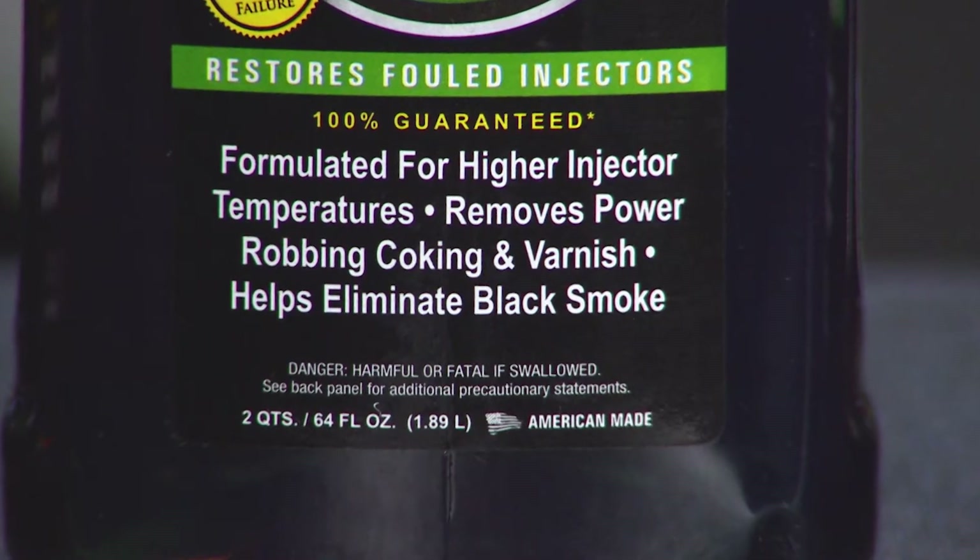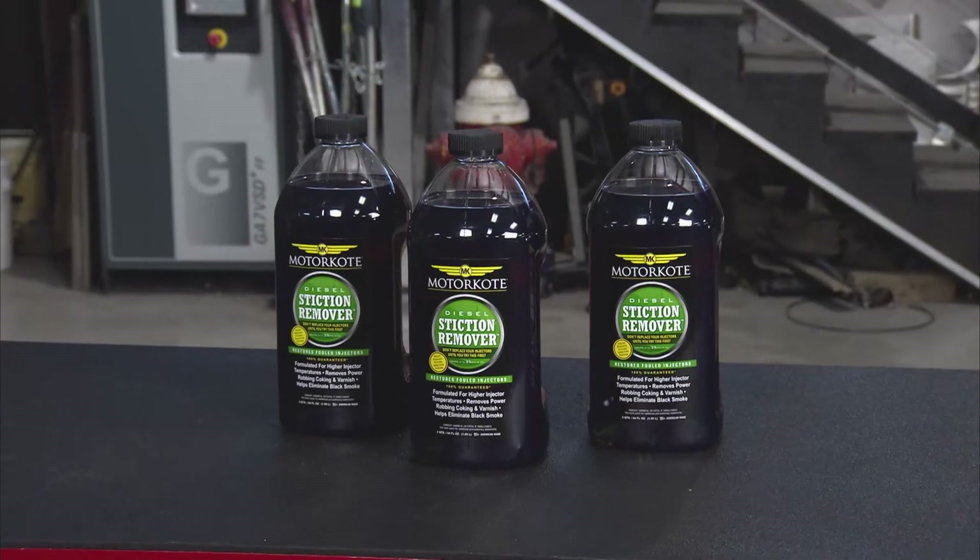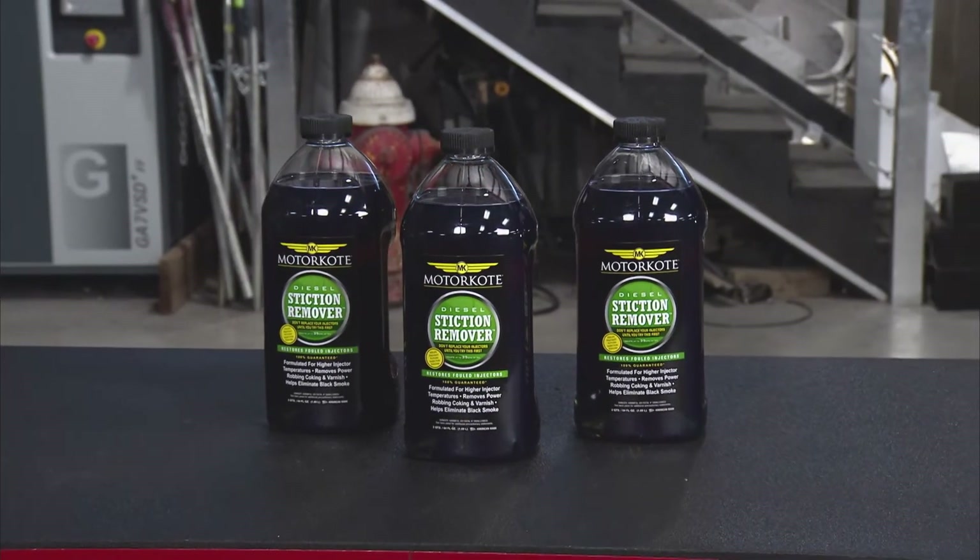So what you want to do is remove them. This Motor Coat stiction remover is what gets it off.